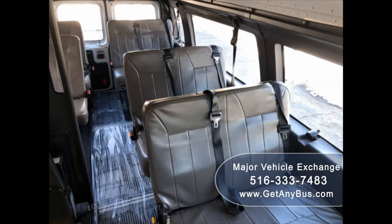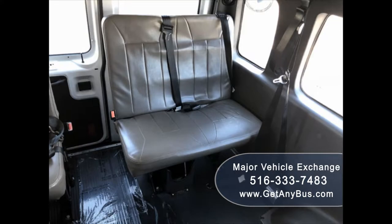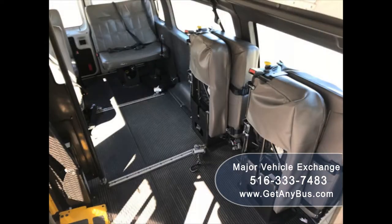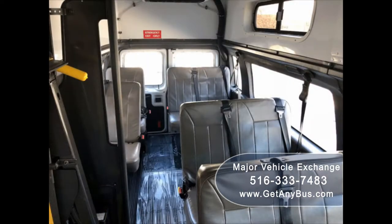Its interior is in excellent condition, having been kept clean and free from dirt and stains. Its seating arrangement is perfect for medical transport, nursing homes, assisted living, senior day care, families with a disabled family member, handicapped mobility, embriolette tours, charters, shuttle service, church, and seniors.